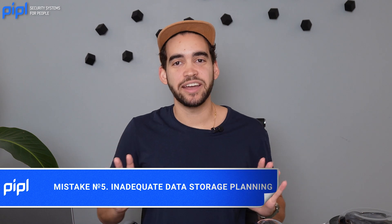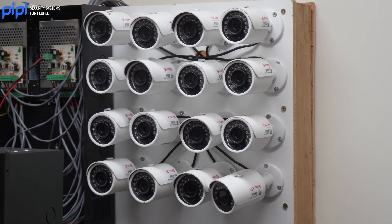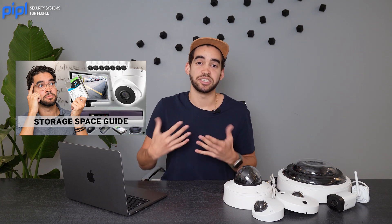Mistake number five is storage space — a big mistake that we've all made in the past. We buy cameras, get a one-terabyte storage drive, and think we're done. That's false. Every camera has a different resolution and may have AI features that require more storage. We did a video on how to calculate the right storage space — go check it out. Always get a little bit more than you think you need, so you don't have to go back and redo the installation because of a storage mistake.